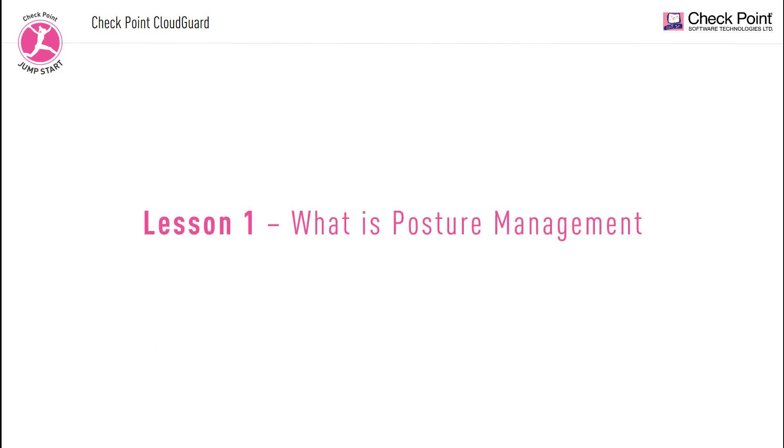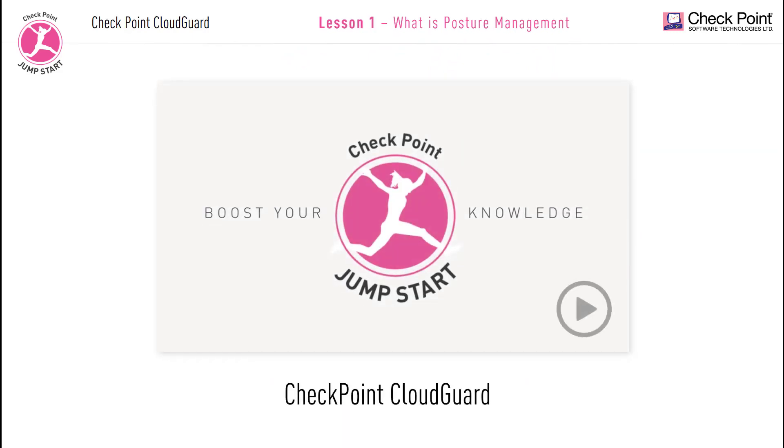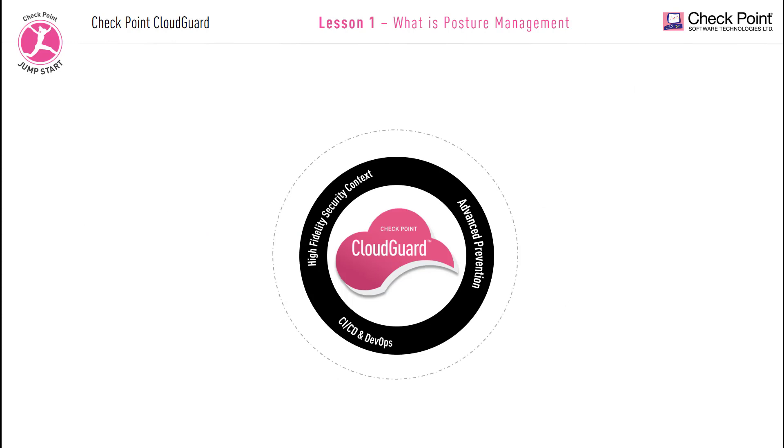Now let's get started with our first lesson: What is posture management? In the previous CloudGuard security video in this training series, we mentioned that CloudGuard is not just one product, but a suite of products that can help you secure your cloud environments. We have a few product solutions in this category. We have the CloudGuard network security product, formerly called CloudGuard IaaS. In the previous video, we discussed how this product is used not only to control access at the perimeter of your cloud, but also to prevent infections of your cloud infrastructure, be it either a public cloud or a private cloud.